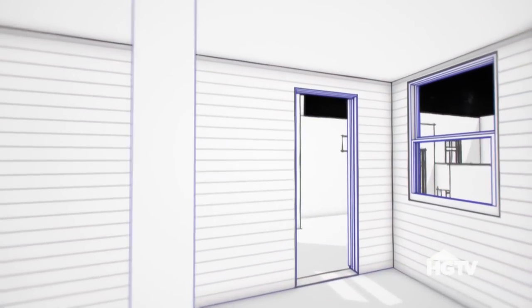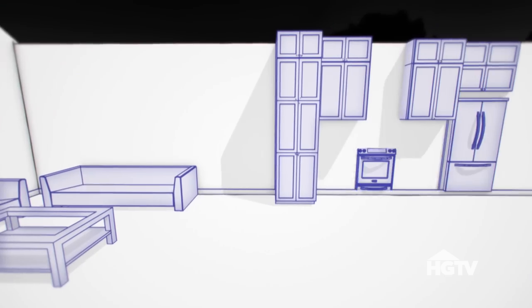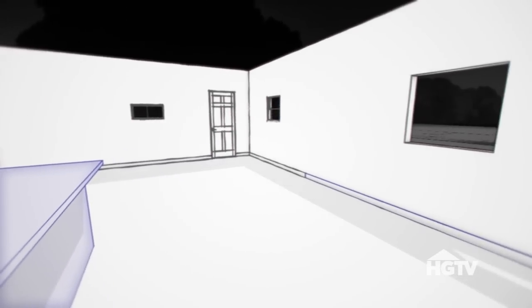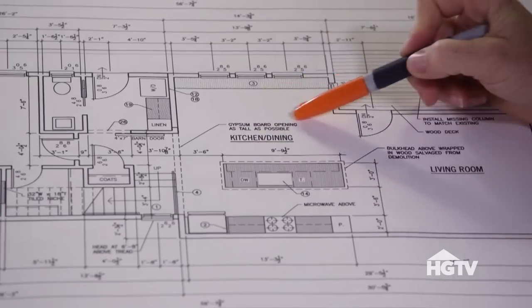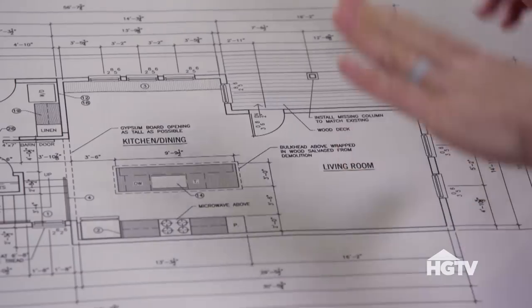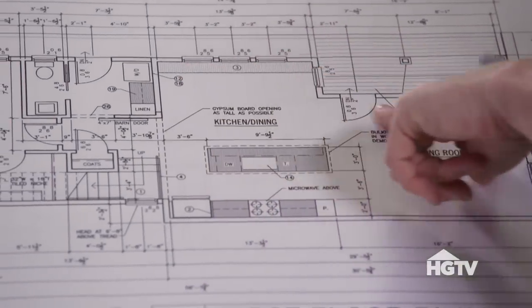The new floor plan when you walk in is pretty open concept. You walk into the living room; straight ahead to the right is the kitchen with an island, and then around the corner will be the dining room. We're going to have a big long built-in bench as part of the seating, so we could do a table with a couple of captain's chairs — mix it up a little. This is one of the ways we can give some character to the house by making it a little different. I think the built-in bench is just cool.